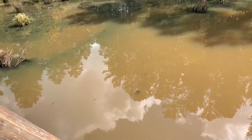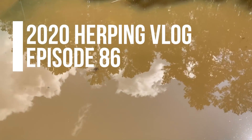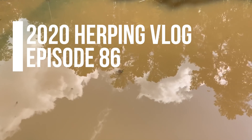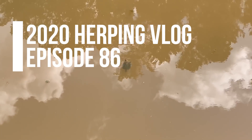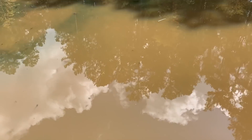Good afternoon, everyone. It is a sweltering mid-October afternoon, and you know what that means. It's time to chase some turtles, but not these turtles. We're going to go look for big, more fun turtles. Not that these turtles aren't cool, but I'm never going to catch them in this little pond. We're going to go down to the creek and see if there's any down there that are a little more accessible.